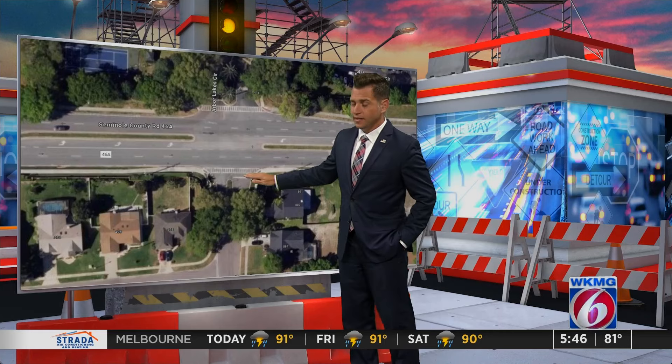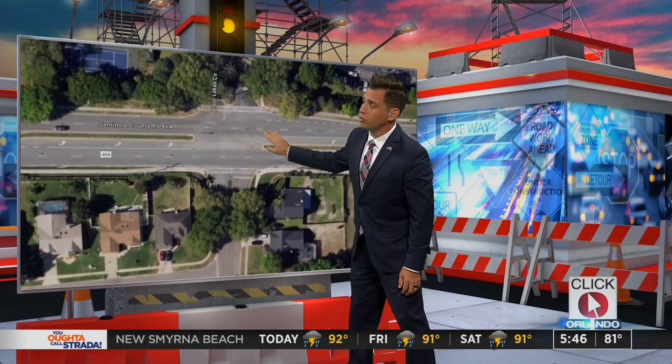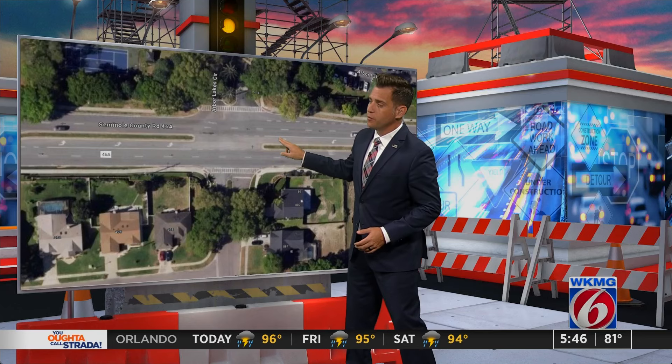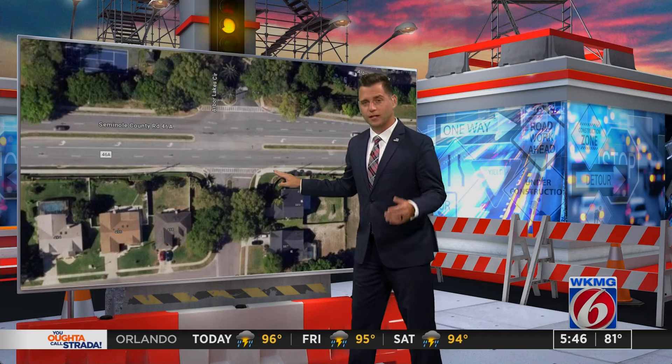Whoever has the primary traffic control device has to stay put — meaning the person with the stop sign. There are two parts: one, to make a complete stop, and the second part, yield right-of-way. You would be yielding right-of-way to this individual. Why? Because Florida law only indicates that they have to yield to other traffic before making their movement. They would have the right-of-way to make the U-turn before you make the right.